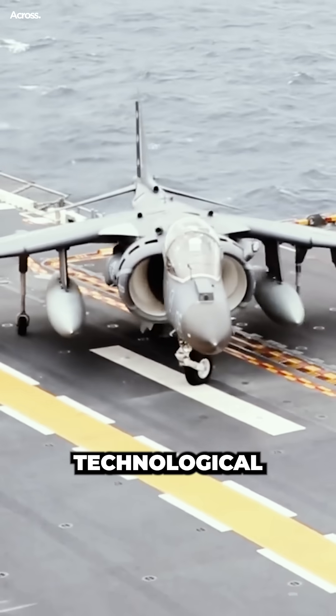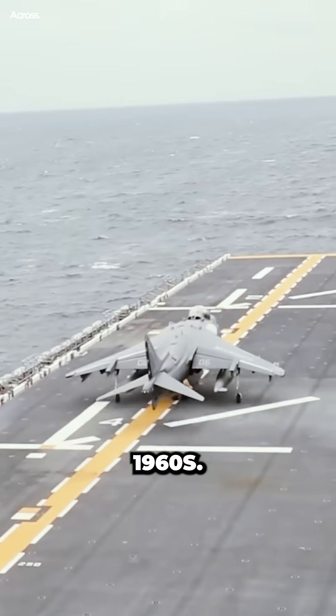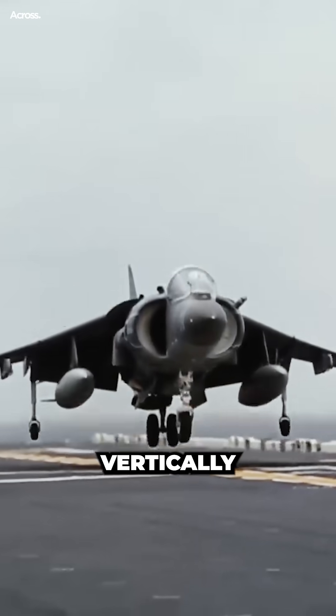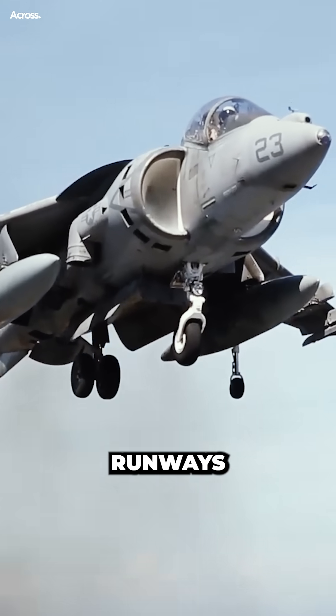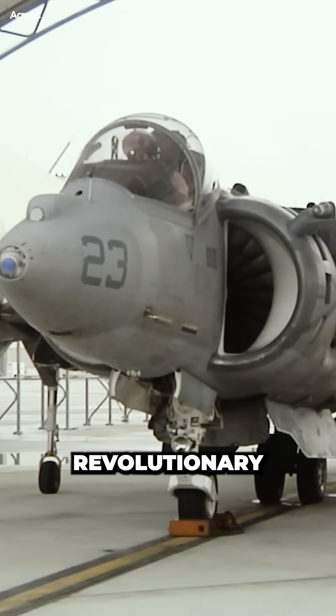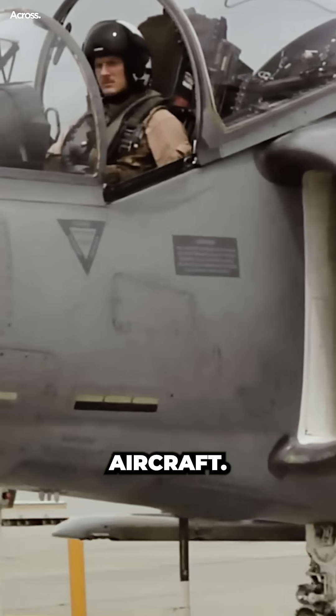The Harrier Jump Jet was a technological marvel when it was first introduced by the Royal Air Force in the 1960s. Its ability to take off and land vertically made it an incredibly versatile aircraft, capable of operating from short runways and even roads. The Harrier was a revolutionary aircraft that combined the capabilities of a helicopter with those of a fixed-wing aircraft.